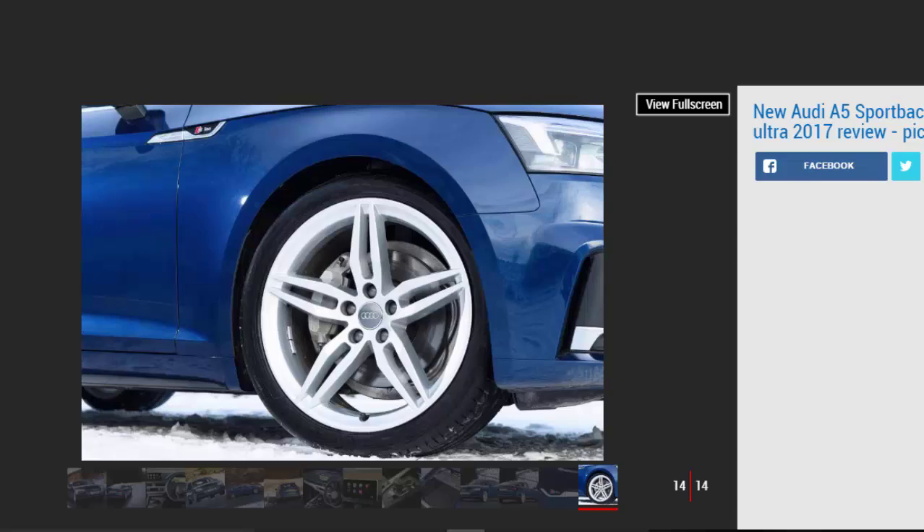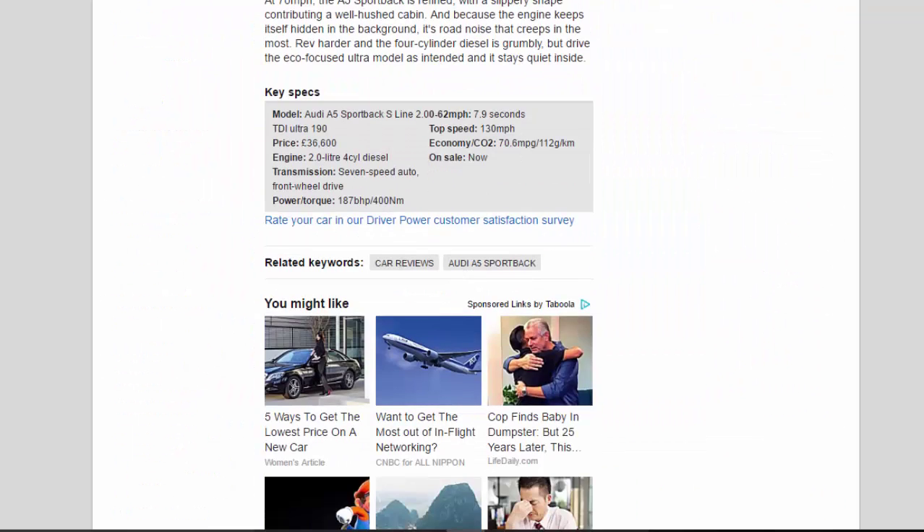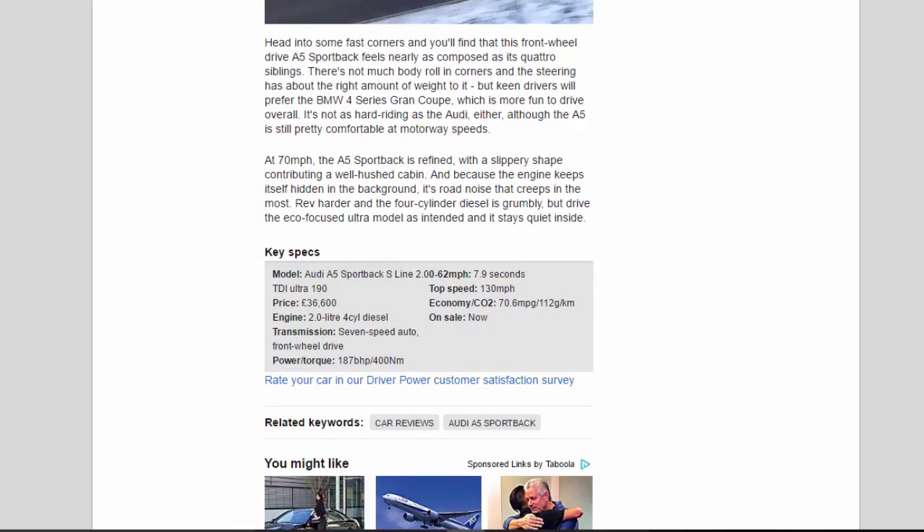Key specs: Model - Audi A5 Sportback S-Line 2.0 TDI Ultra 190. Price - £36,600. Engine - 2.0-litre 4-cylinder diesel. Transmission - 7-speed auto, front-wheel drive. Power/torque - 187bhp / 400Nm. 0-62mph - 7.9 seconds. Top speed - 130mph. Economy/CO2 - 70.6mpg / 112g/km. On sale now.